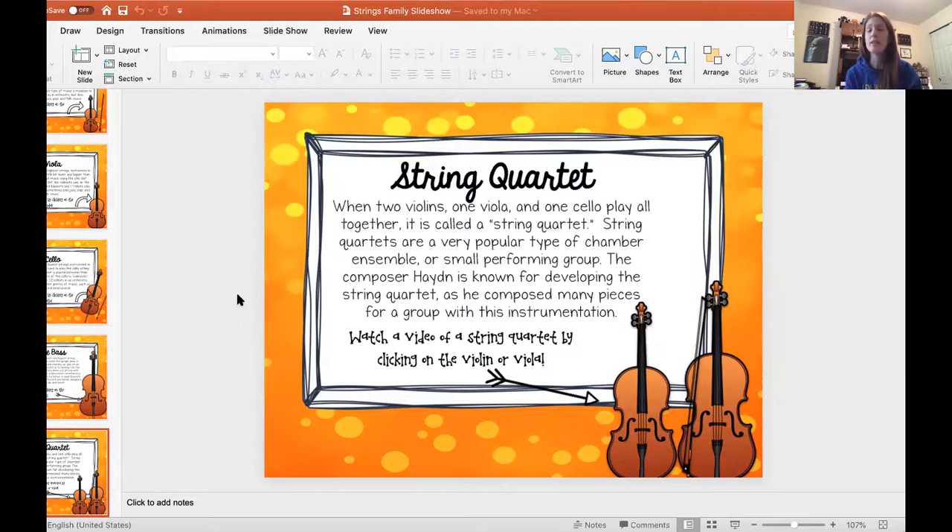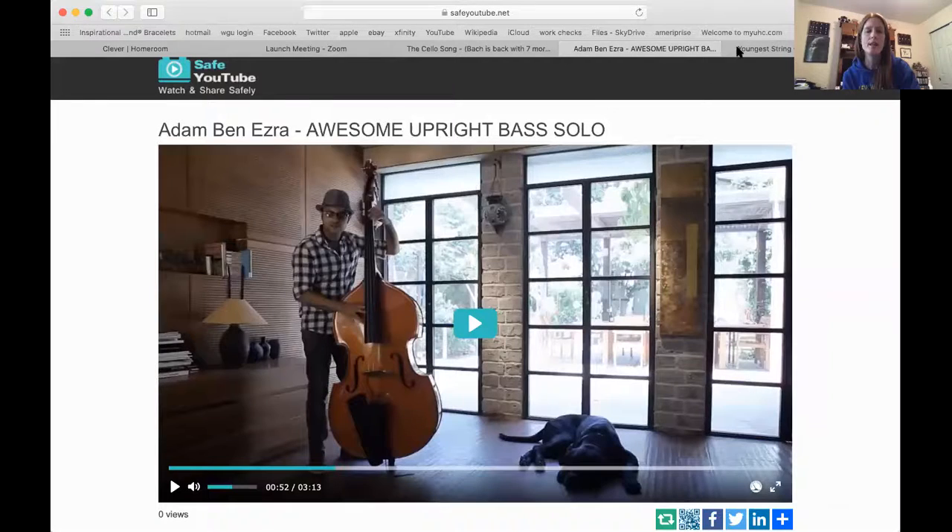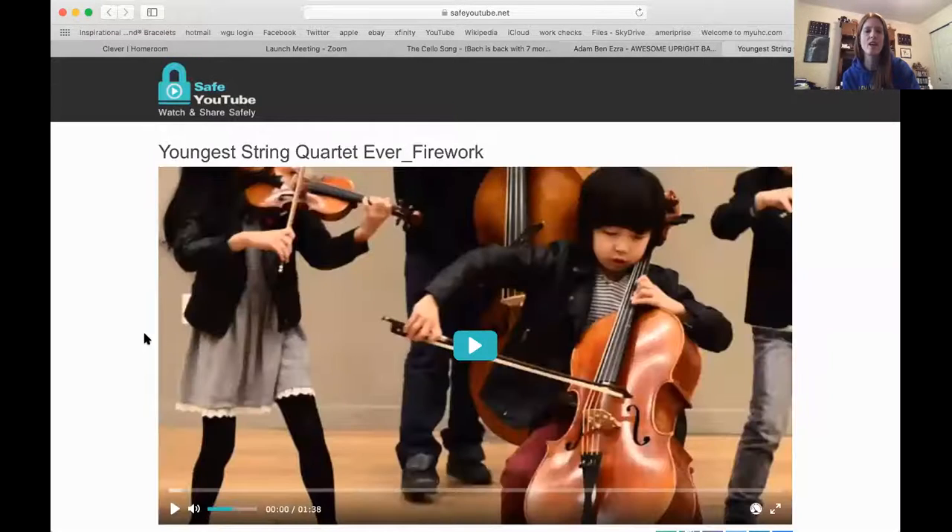We play on a stage or somewhere else, but nobody says 'hey, I'm going to go play in your chamber.' The composer Haydn is known for developing the string quartet, as he composed many pieces for a group with this instrumentation. So we are going to watch and listen to a string quartet. Remember, it's got two violins, one viola, and one cello. I'm sure you will be very impressed because this group is made up of young kids.